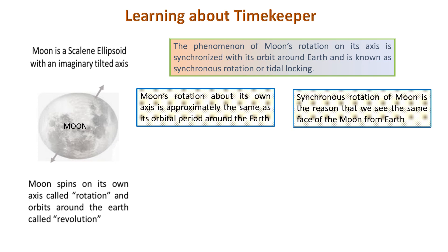It is due to synchronous rotation that we can only see one side of the moon. This is because the earth forces the moon to rotate once in every revolution by its gravitational pull. This gravitational force is called tidal locking.